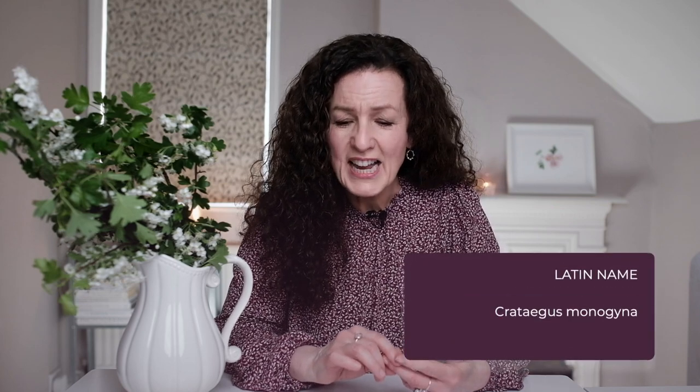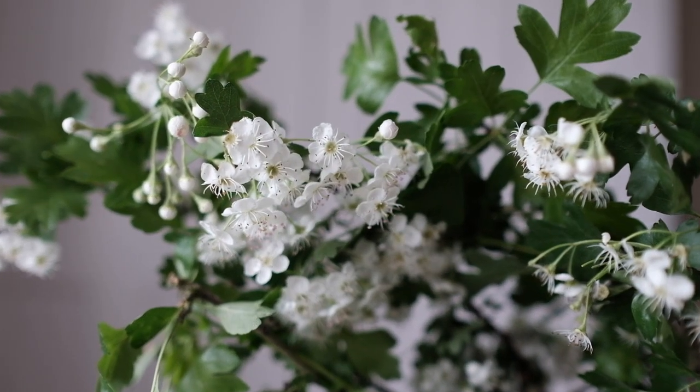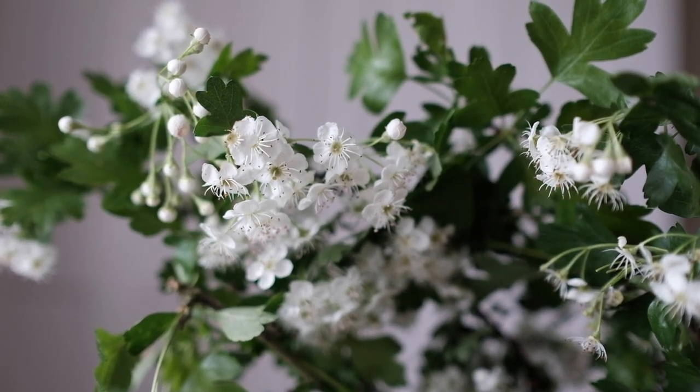The second May birth flower is the hawthorn, which has several other common names including maytree, white thorn, and hedgerow thorn. Its Latin name is Crataegus monogyna, and it has small dainty white flowers which bloom in April and May. Just like lily of the valley the flowers are scented, though it's not really known as a cut flower — it's more known as a shrub or a tree, so it's not something you'll find in many florist shops.